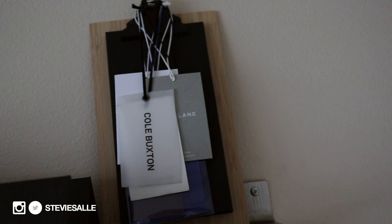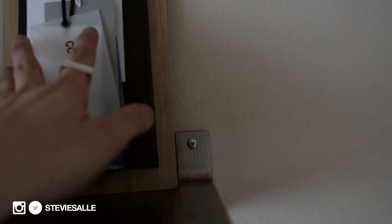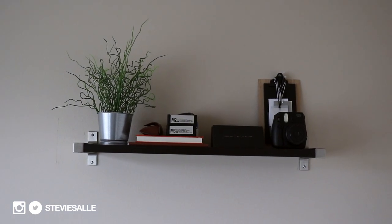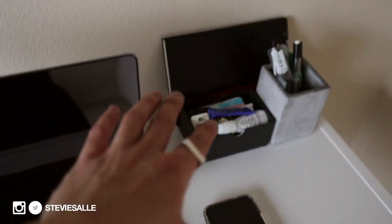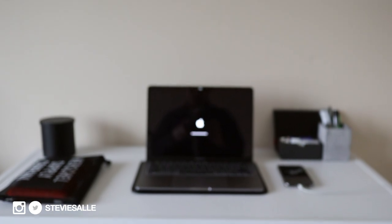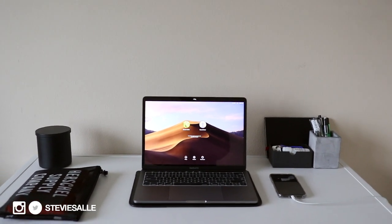I rearranged the brand tags and pulled my current favorites forward — Cole Buxton, Everlane, I Love Ugly, Acne Studios. You can easily move the camera to see all the tags behind it. On my desk, I moved the candle over and put my bullet journal behind my pens — I didn't like it taking up so much real estate on the desk, especially when I'm working with hard drives out and a coffee nearby. Let me know in the comments if you like that idea, or if you have any suggestions because I feel like my desk is still lacking.